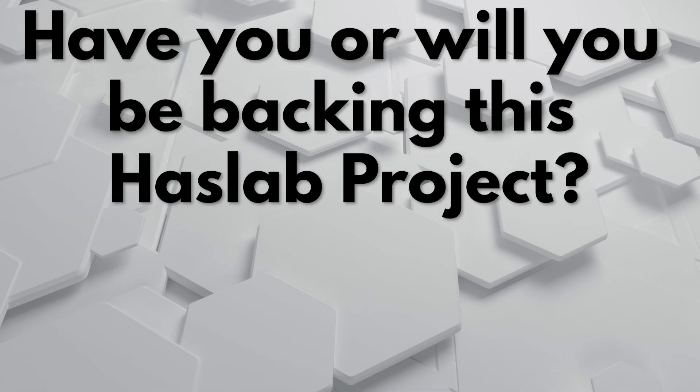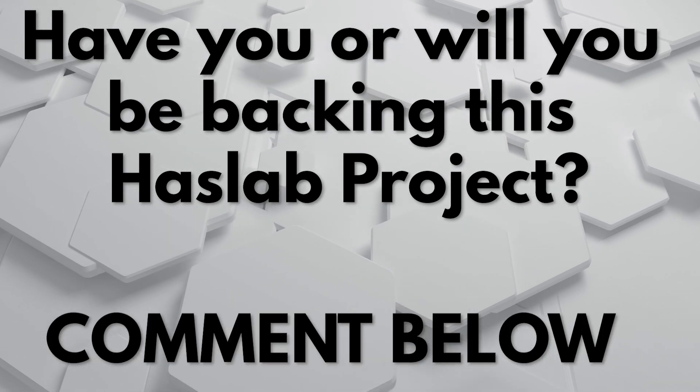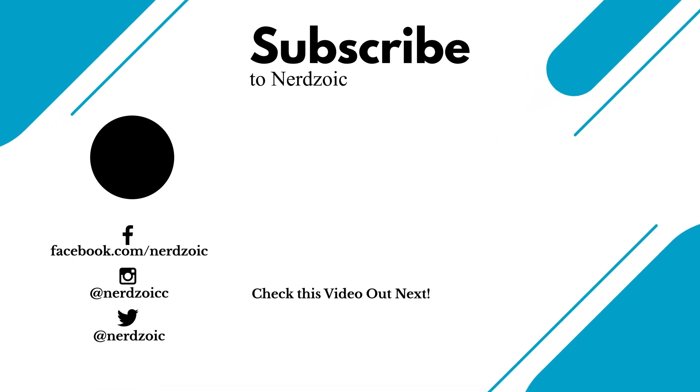The question of the day is probably pretty obvious: where do you stand on buying the Sentinel? Are you going to buy it, are you going to pass, or are you still on the fence with a few days to go? I hope this video helped you with your decision-making process. If it helped in any way, hit that thumbs up. Until next time, be cool and stay nerdy.